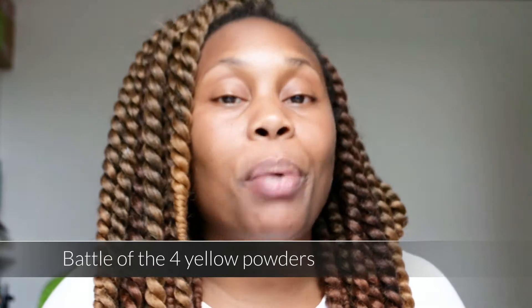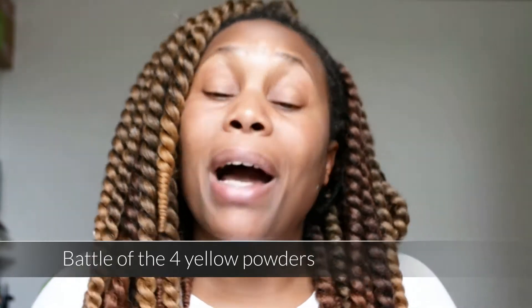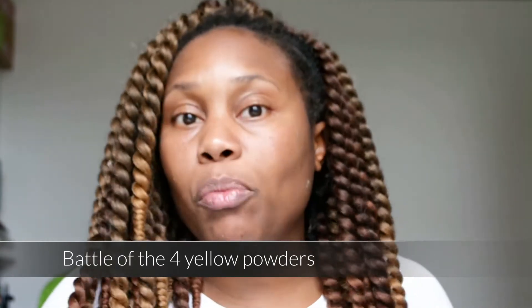Hi everyone, welcome back to my channel. Today I'm going to be doing a banana powder or yellow powder comparison. I'll be honest, I haven't tried them all — I've only tried one because I've just recently purchased them — but I want to do a comparison and show what they look like on my complexion. I'm going to do swabs on my arm.